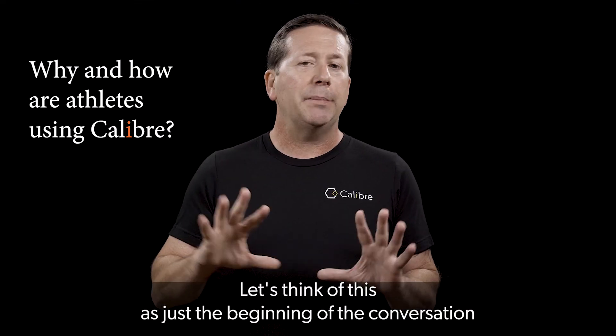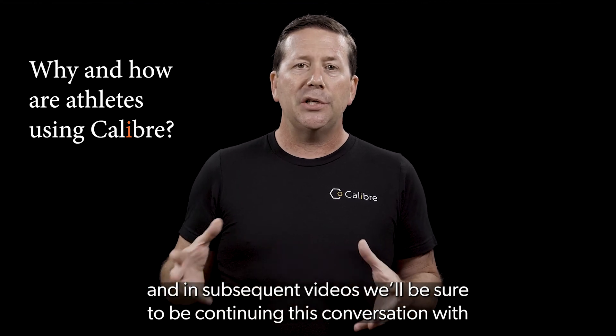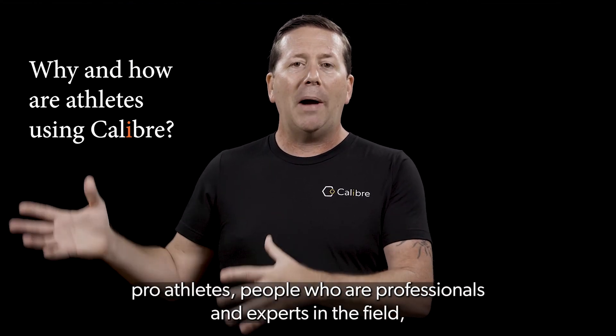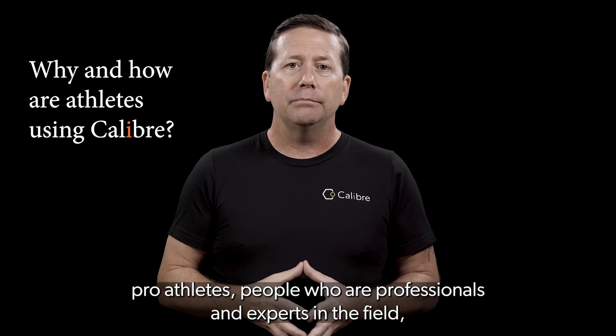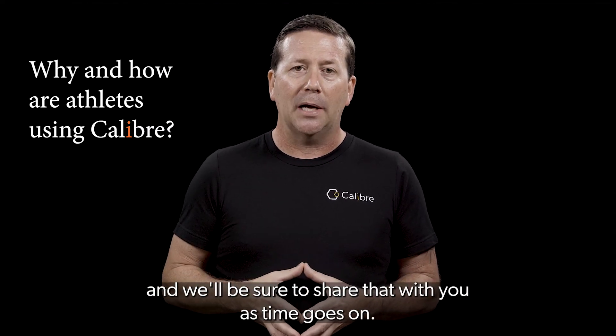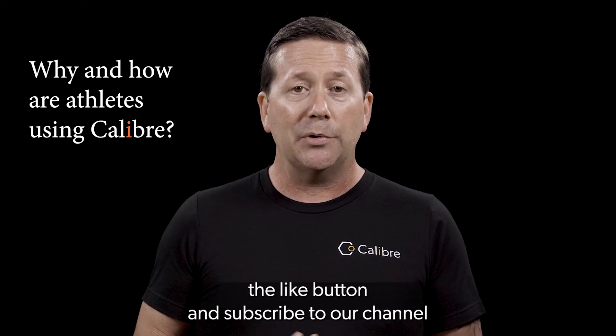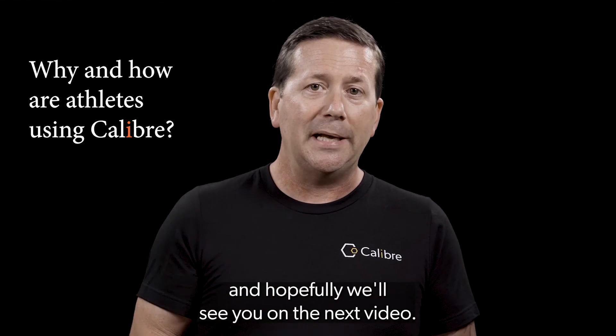Let's think of this as just the beginning of the conversation. In subsequent videos we'll be continuing this conversation with pro athletes and professionals and experts in the field, and we'll be sure to share that with you as time goes on. Make sure you click the like button and subscribe to our channel, and hopefully we'll see you on the next video.